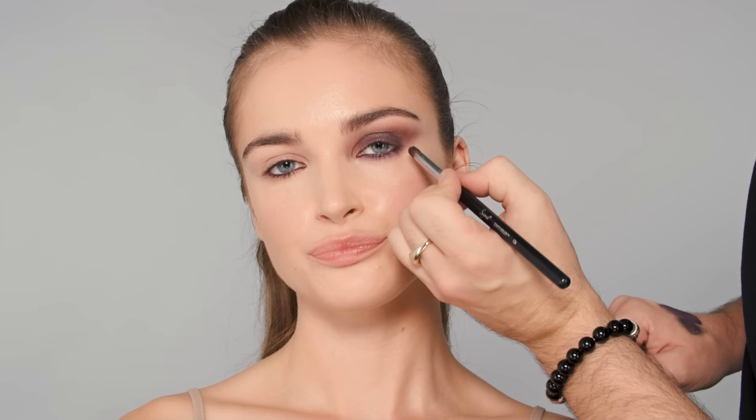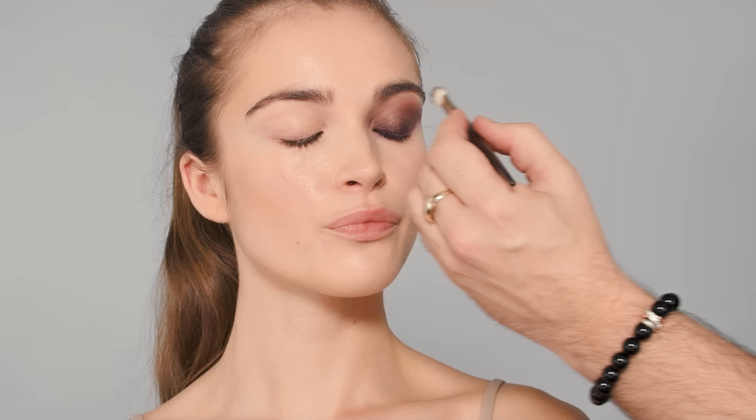Smudging that into the lash line, and then smudging it on the bottom as well. Really smoking out this bottom area and connecting it to the top — that's the most important thing. Now going in with some eyeshadows to make it a little more intense. Today I'm using Hourglass — these new shadows are really beautiful, and this purply bronze one is perfect for this.